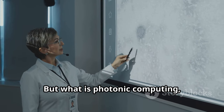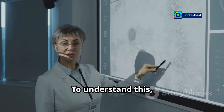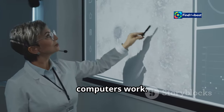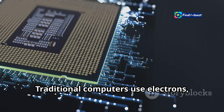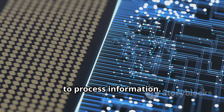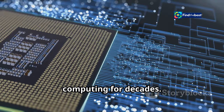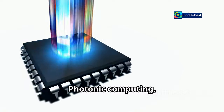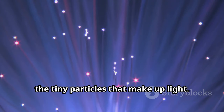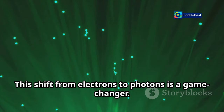But what is photonic computing and why is it such a big deal? To understand this, we need to delve into the basics of how computers work. Traditional computers use electrons — those tiny particles that carry electricity — to process information. This method has been the backbone of computing for decades. Photonic computing, on the other hand, uses photons, the tiny particles that make up light. This shift from electrons to photons is a game-changer.